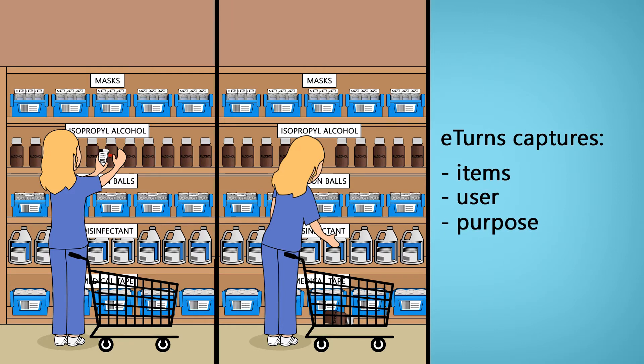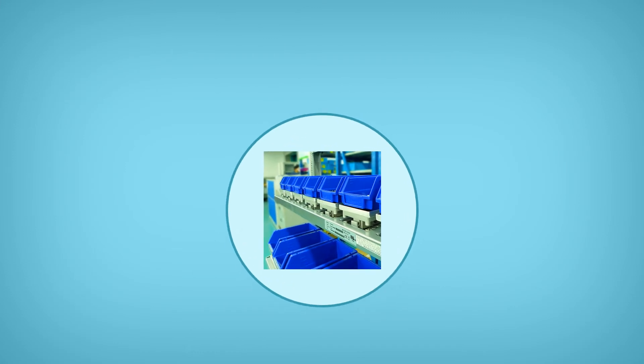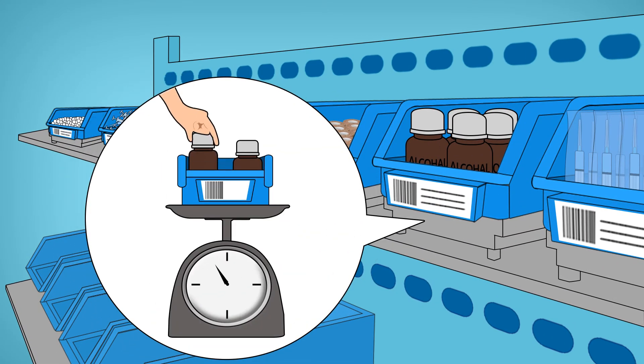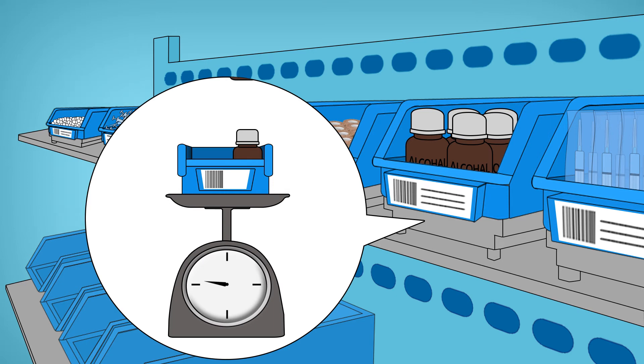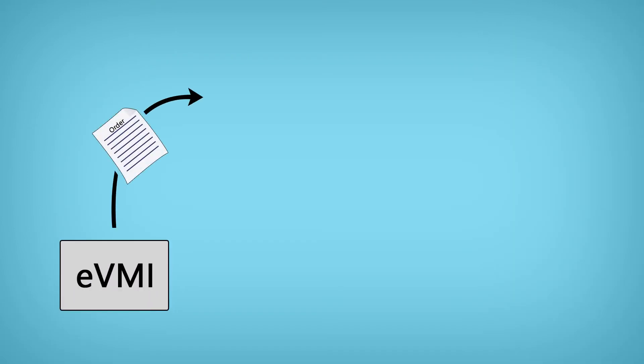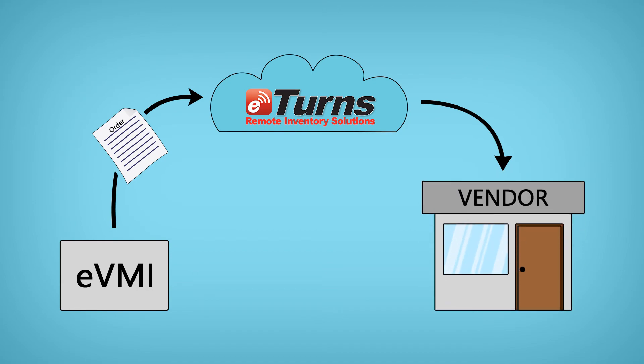Or if one of the clinics wants to have fully automated replenishment, the clinic can use eTurns eVMI solution and put sensors under bins of supplies. eTurns eVMI measures the weight of the bin regularly and triggers replenishment when quantities fall below a minimum. Orders are sent automatically to vendors to resupply the parts.